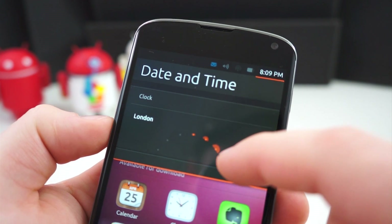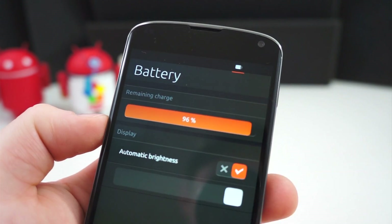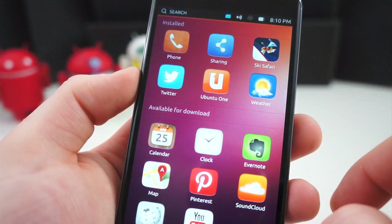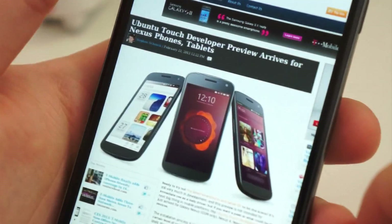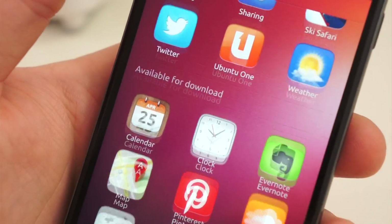The Notification Shade, for instance, is a very similar implementation of the Notification Shade on Android. It has some differences and adds some things on top of the experience that you would get from Android, but it's the same premise. You pull down the Notification Shade to access your notifications, your missed calls, emails, and other information. And some have compared the interface to what you find on the Kindle Fire.